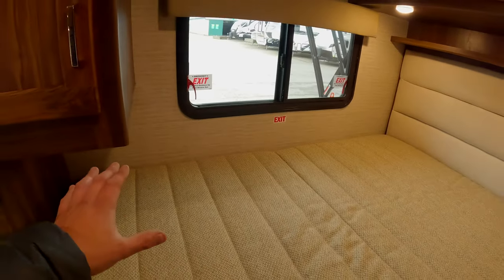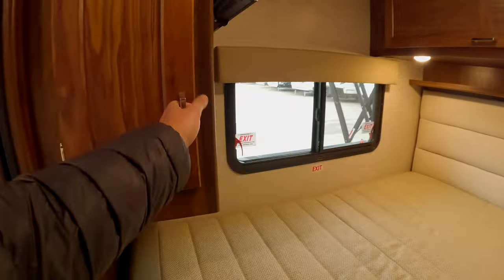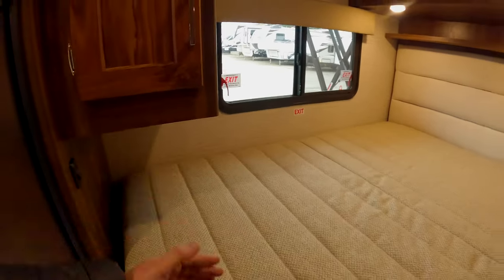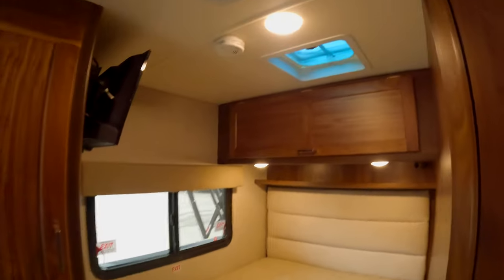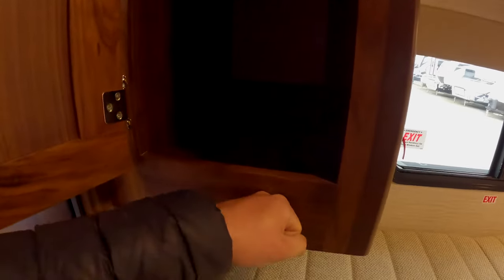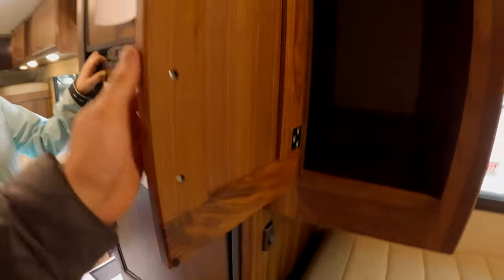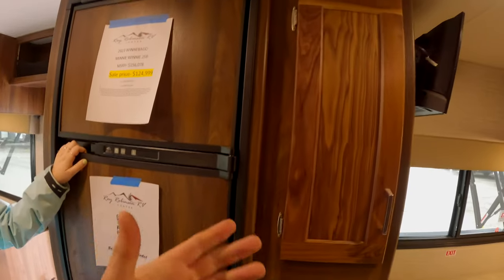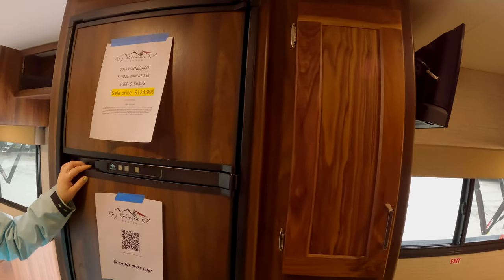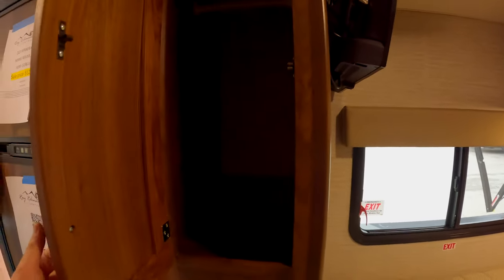The bed access might seem like an issue, but they put storage where your feet go — not a terrible idea. No fan, but they give you the option to install one. Big storage and a TV back there if you like to watch TV. The cabinetry is actually not too bad — a little nicer finish than Thor products, probably just a step above. The door is that thinner luan, but it looks okay.